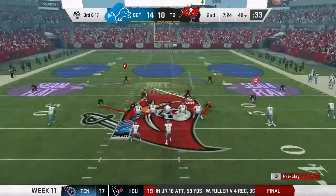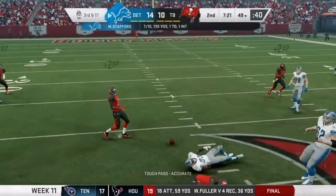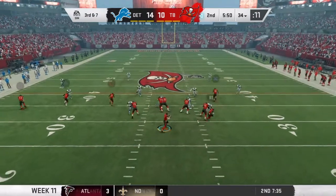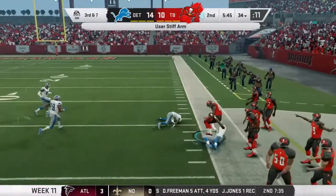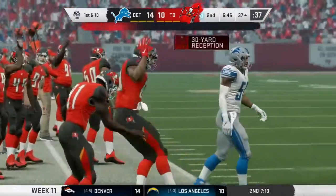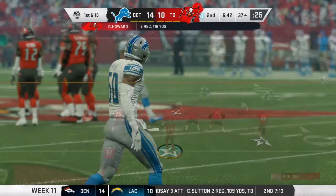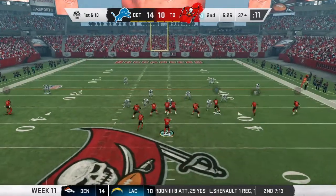Third and 17 — Matthew Stafford drops back, throws it, incomplete intended for Kerryon. Third and 7 now — Herbert drops back, throws it to OJ who catches it and stiff arms the guy. Down at the 37-yard line, a 30-yard reception. He's got 116 yards on the day — 6 receptions, 116 yards. Just beasting and feasting these past three or four weeks.